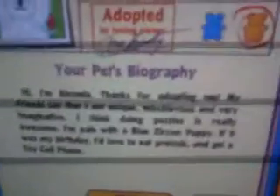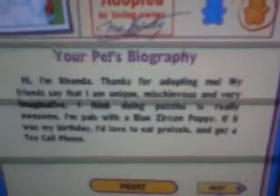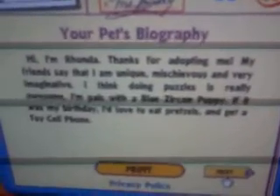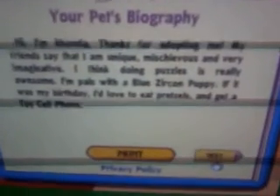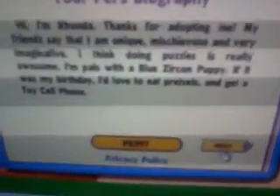Here's what her bio says: 'Hi, I'm Rhonda. Thanks for adopting me. My friends say that I'm unique, mischievous, and very imaginative. I think doing puzzles is really awesome. I'm pals with a blue Zingonian puppy. If it was my birthday, I'd love to eat pretzels and get a toy cell phone.'